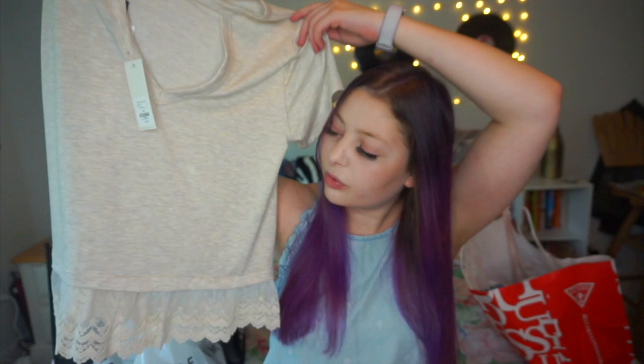This was $38, so not too bad — actually that is kind of bad, but I don't know.